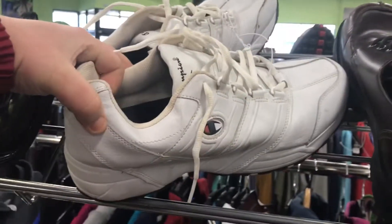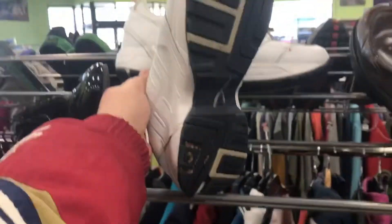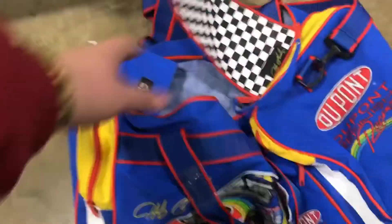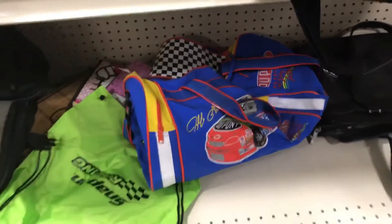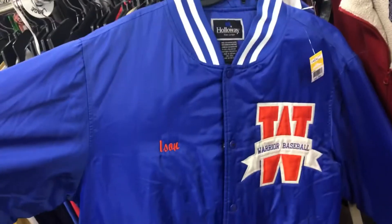Checking out the shoe section — just a clean Champion, but it's got all these stains on it, otherwise these are really cool. Chilling in the bag section — that Jeff Gordon duffel bag though! I thought about getting this; this is the second one I've ever found.